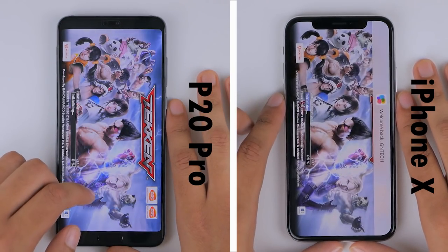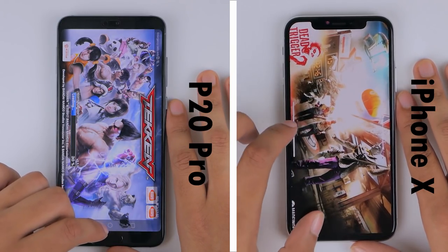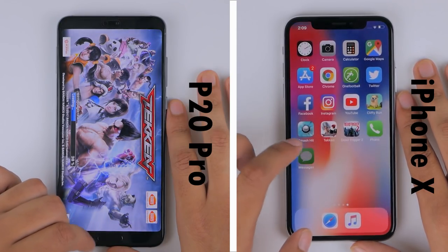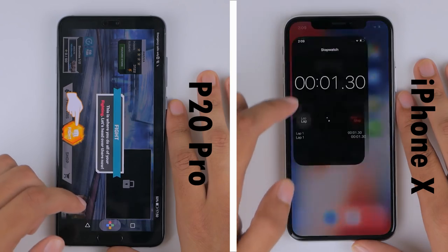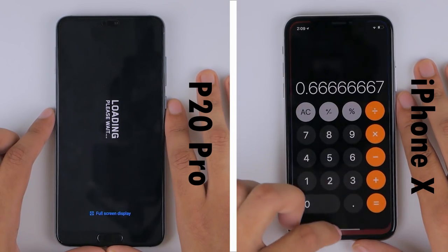Despite some fumbling trying to escape the app, Tekken is where the iPhone takes the lead, loading it much faster than the P20 Pro. This is a result of Apple's A11 chipset and software optimization. The iPhone finishes the first round comfortably in the lead at 1 minute and 30 seconds, while the P20 Pro is still loading Dead Trigger 2.